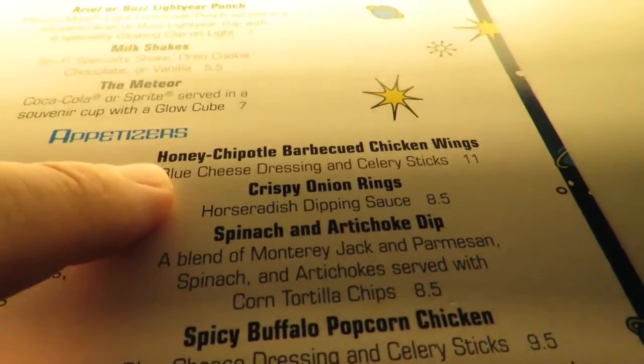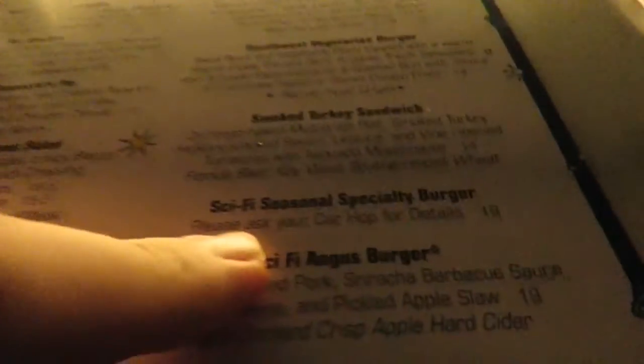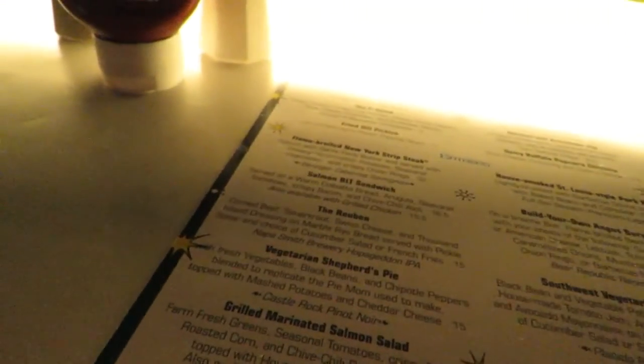A New York strip steak is their best seller, but the Sci-Fi specialty burger is supposed to be seasonal, changed every few months — but they have kept it on for over a year now because of how popular it's been. It's a deep-fried burger. I think the cheese is deep-fried on top of the burger, and it's got some kind of signature aioli on top. I'm going to try that.